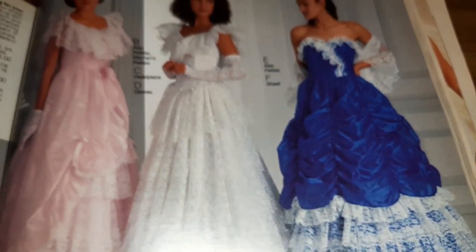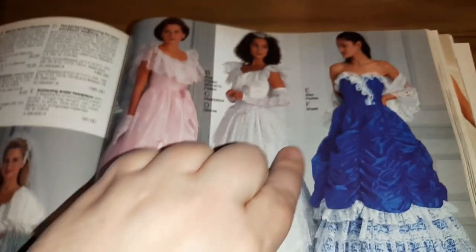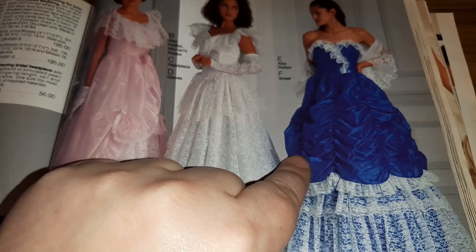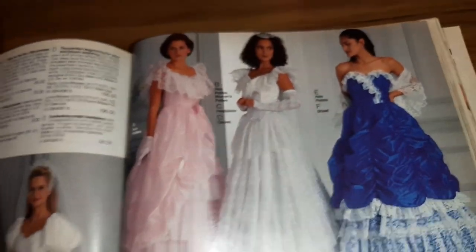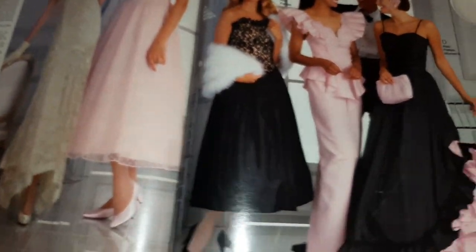Oh crap, look at that one! Dark blue with white ruffles — oh man. You really want to make your friends suffer. This is like your friend that made you wear a terrible dress in their wedding, so then you're like, I'm gonna make your dress even worse.